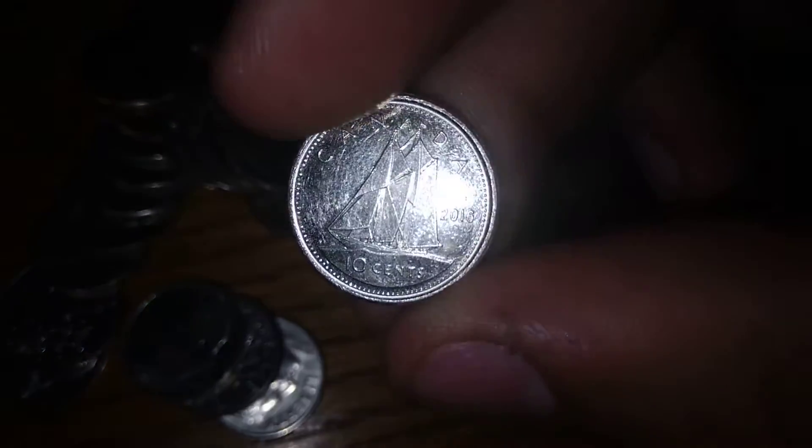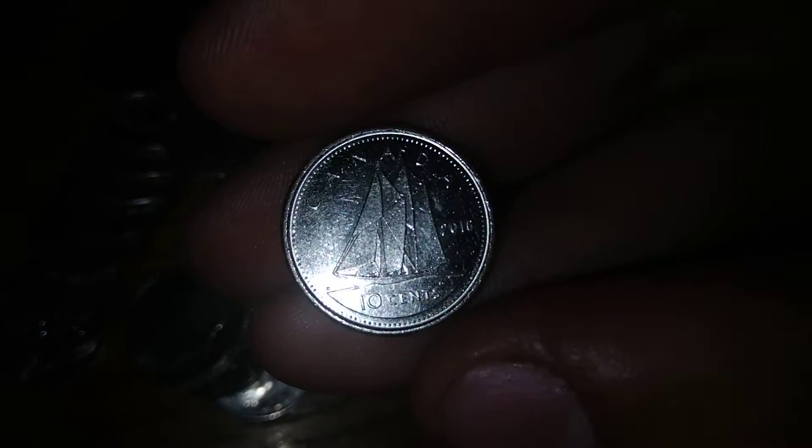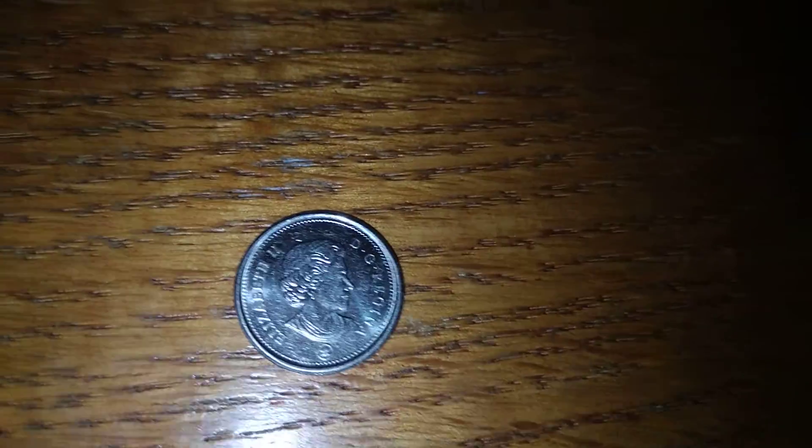Guys, we got a Canadian dime from 2016. I like the ship on that. That's cool. Ten cents. Alright, we got a new one to put right here. What else am I going to get?